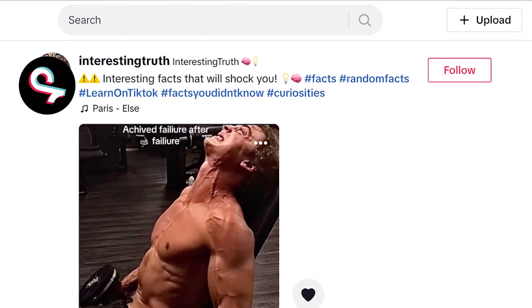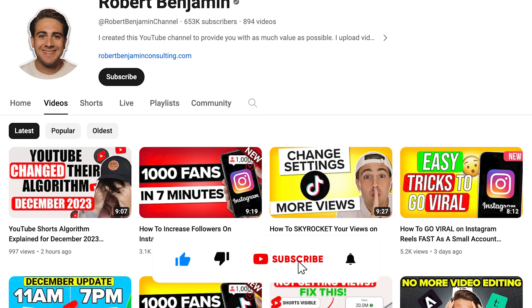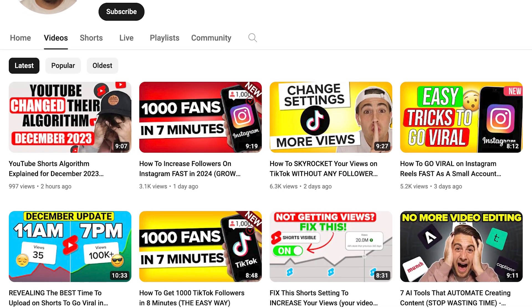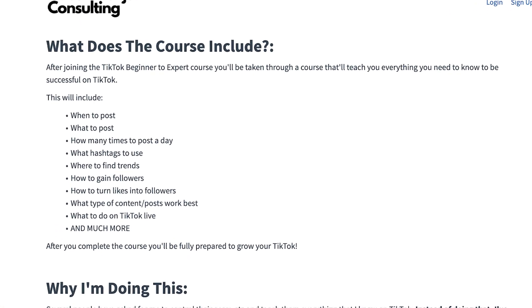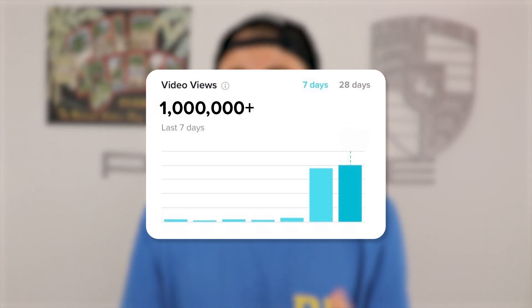You also need to make sure that you're using the right hashtags on TikTok. But first, I need you to smash that subscribe button — I upload a video every single day about how to grow on TikTok, Instagram, or YouTube. I also just created a free TikTok growth course that's going to teach you several different editing hacks and exactly how the TikTok algorithm works. It's 100% free — just go to the pinned comment below and register right now.